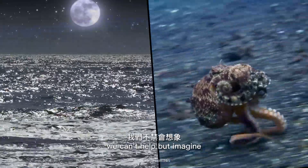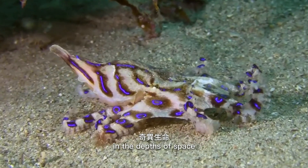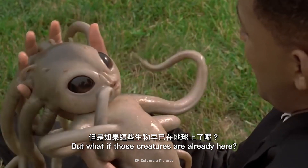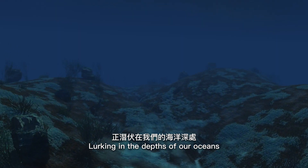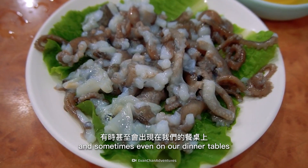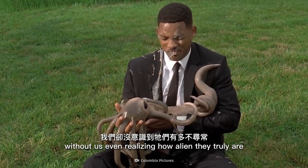When we look to the stars, we can't help but imagine the bizarre lifeforms that might exist in the depths of space. But what if those creatures are already here? Lurking in the depths of our oceans, in our aquariums, and sometimes even on our dinner tables — without us even realizing how alien they truly are.